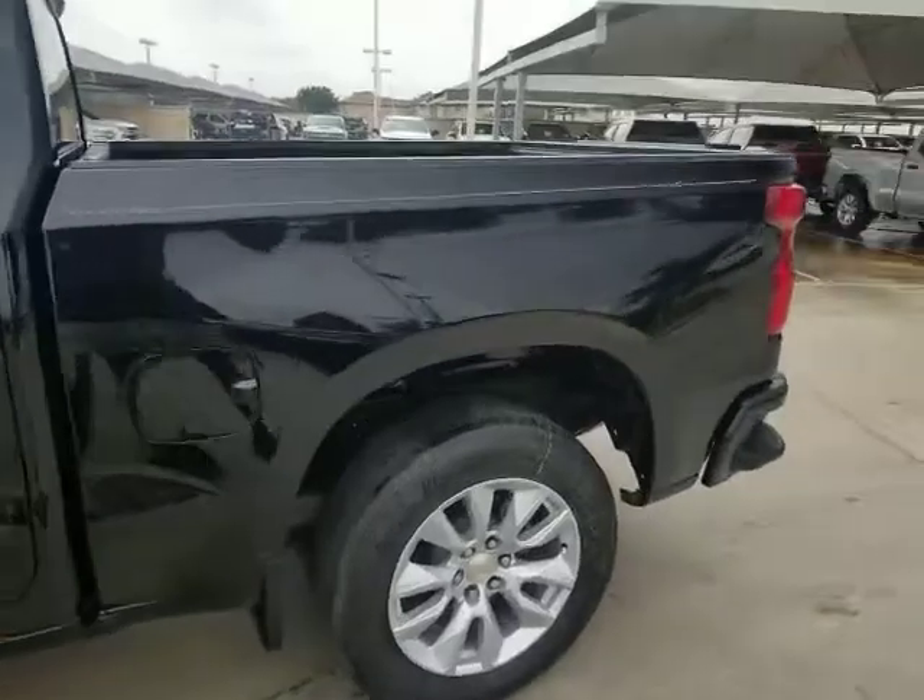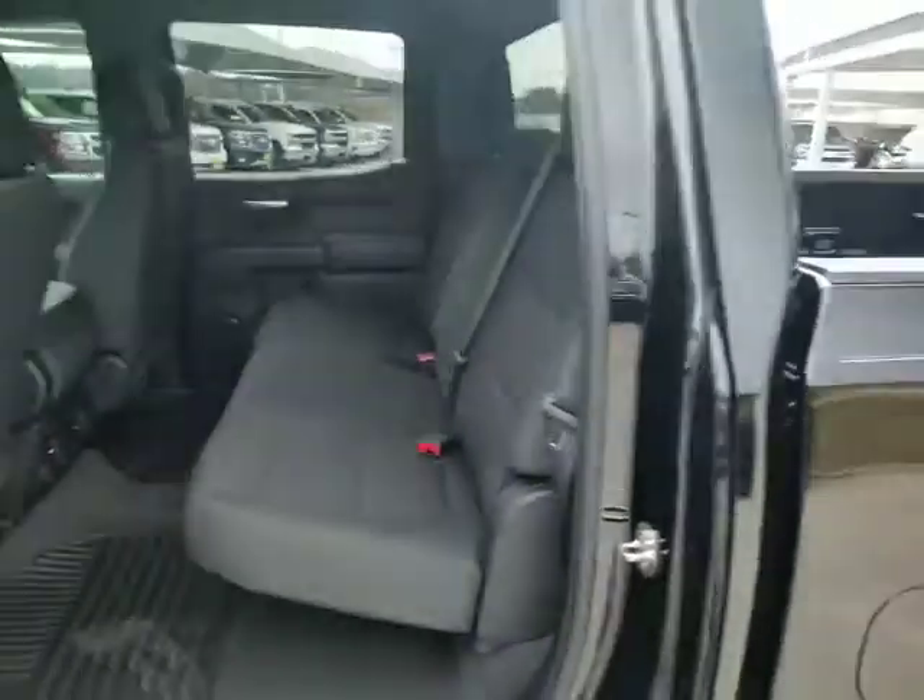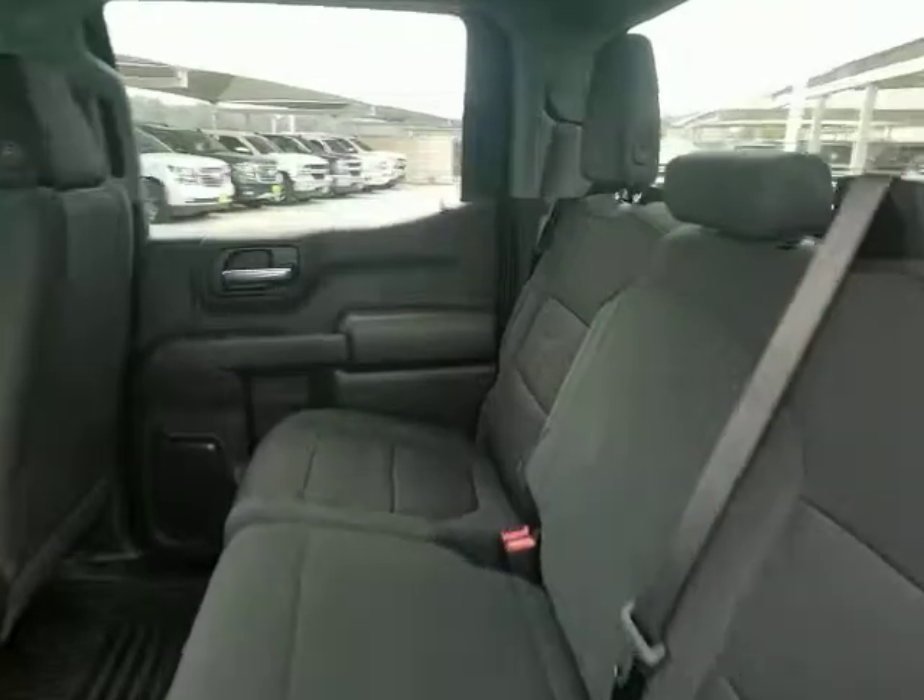Power windows, MP3 player, passenger airbag, power door locks, rear head airbag, daytime running lights, auxiliary audio input.